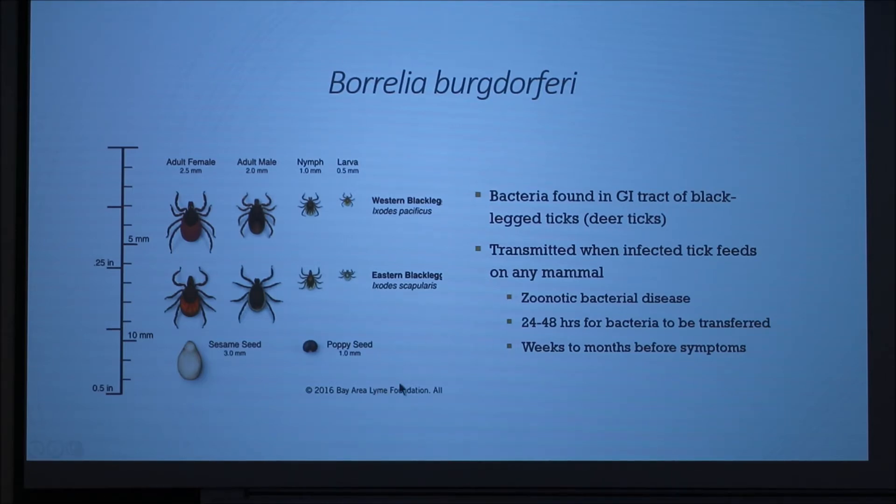Here's an image of the sizes right here. As you can see, they're very small, so it can be hard to find them on your animal. It is a zoonotic bacterial disease because humans can get Lyme disease as well as other mammals.